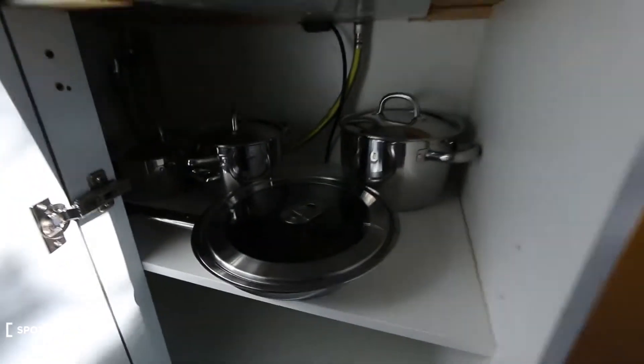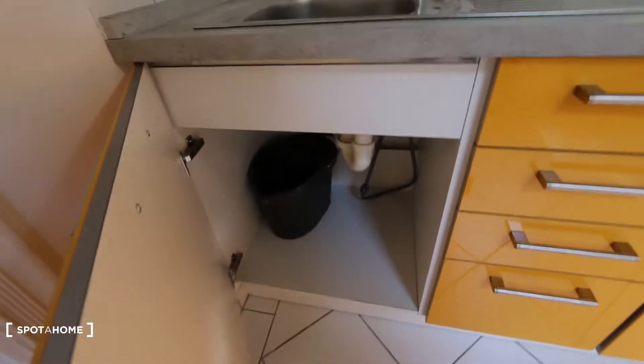Inside you have cutlery, a fridge, pots and pans, and cleaning utilities. So it's a fully equipped kitchen.